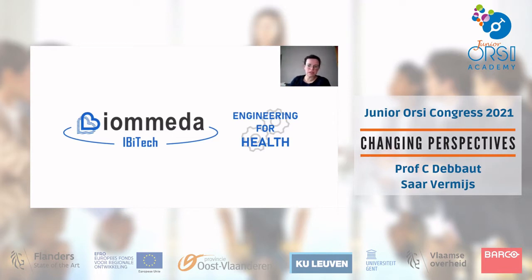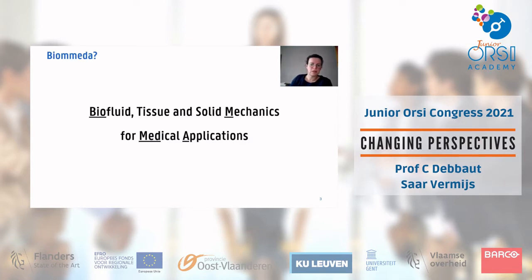Our research group is called Biomeda, and we belong both to IBiTech and to Engineering for Health. Biomeda represents biofluid, tissue, and solid mechanics for medical applications. This gives a general idea of the type of topics we study within our group, which will become much clearer during the rest of this presentation.